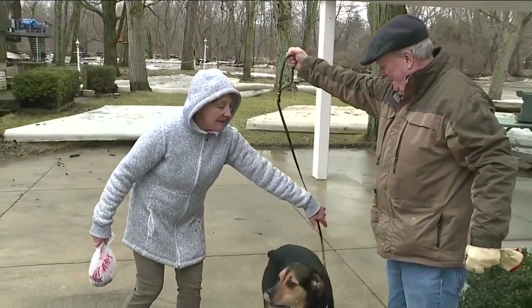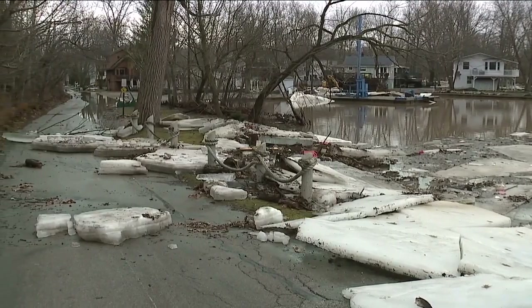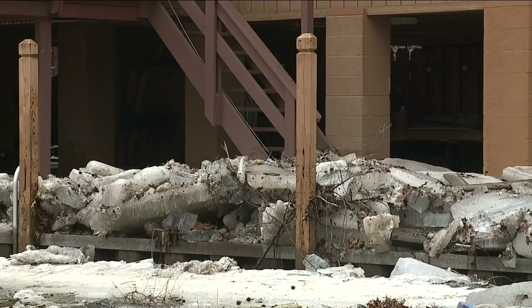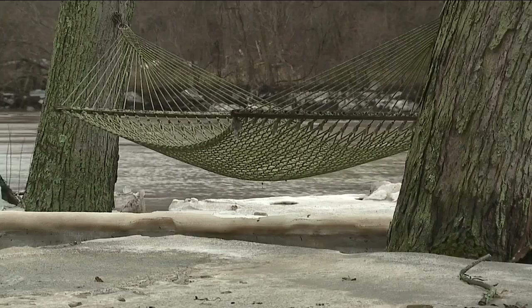The Everetts keep an eye on the forecast and river levels this time of year, moving their vehicles when they expect closed roads and bracing for what's coming. 'I guess you expect it, you deal with it, clean it up, and wait for spring.'